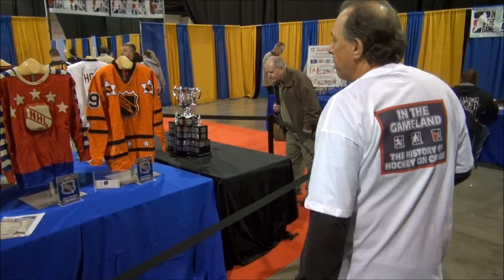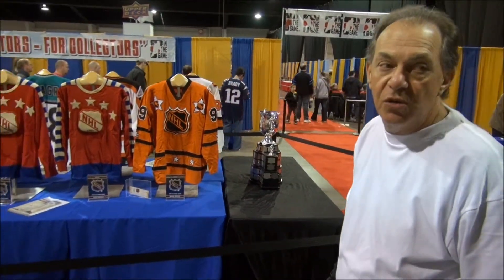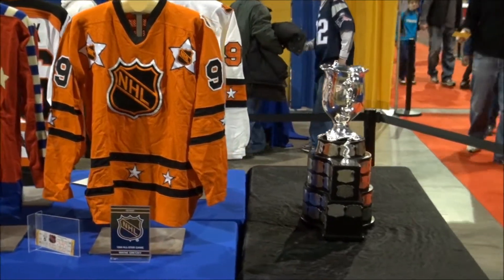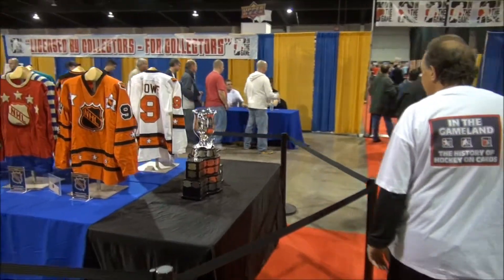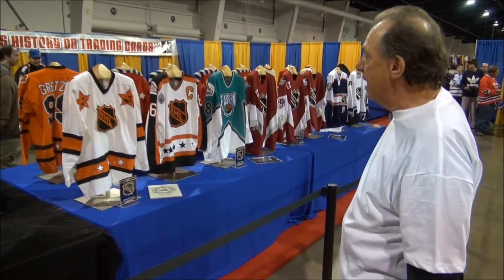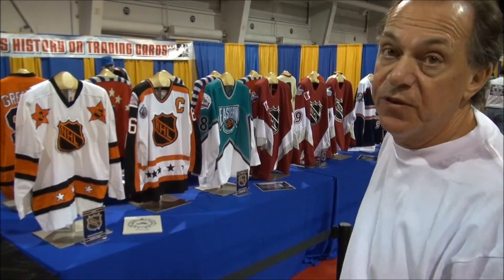If you come around here, these are probably the two most famous jerseys I have. This is the 1980 — it was played at Joe Louis Arena. That is Wayne Gretzky's first all-star game. And around behind it is Gordie Howe's last all-star game. So here is Gordie Howe from the 1980 all-star game playing opposite Wayne Gretzky. The significance is Howe's last was Gretzky's first in the NHL.